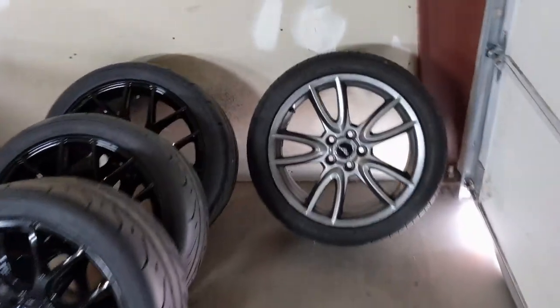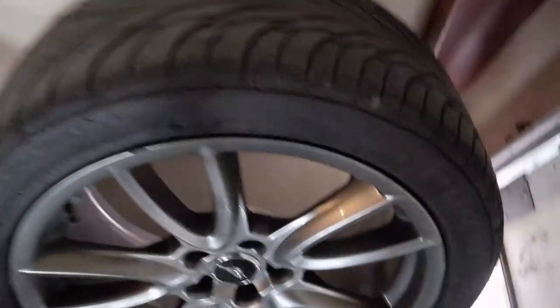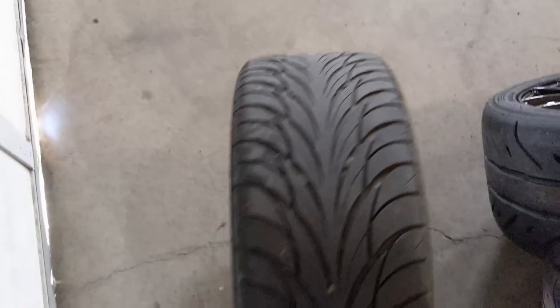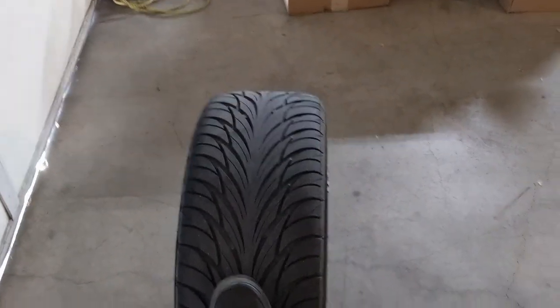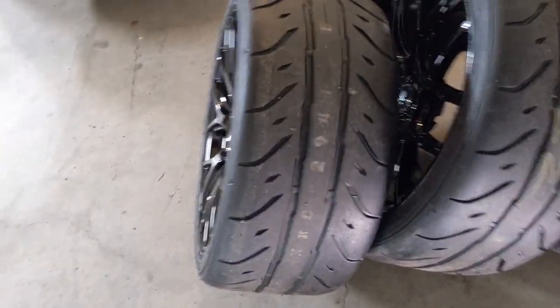I wanted to show you the difference between the original wheels and the new ones. So the original set of wheels have these Federal Super Steels — or something Steels — and I don't like them. They're not very good. They suck in any kind of wet weather and they don't have any good traction at the autocross, which I experienced last weekend. They're 255s and the new ones are 275s.